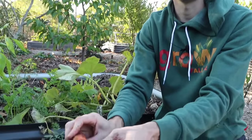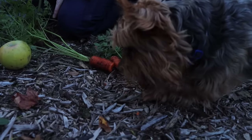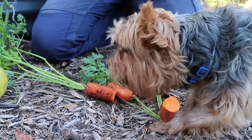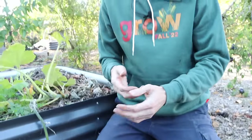A little dirt on it, but like they say, dirt never hurt. Let me take a little bite and taste it. Already getting sweeter — you can taste the sugars coming out as the cold weather comes. So good! We're going to leave these carrots in so they can get even sweeter and we can be eating them later into the season. Amazing food grown right in your backyard.